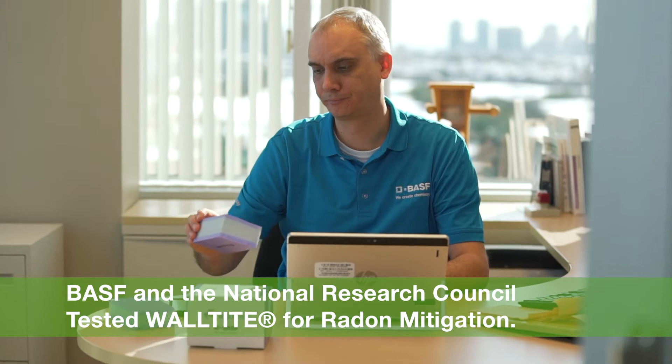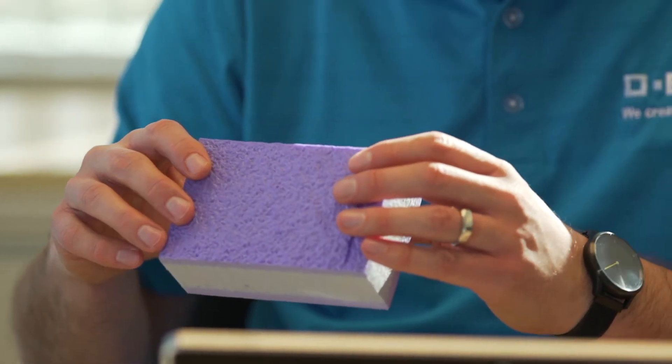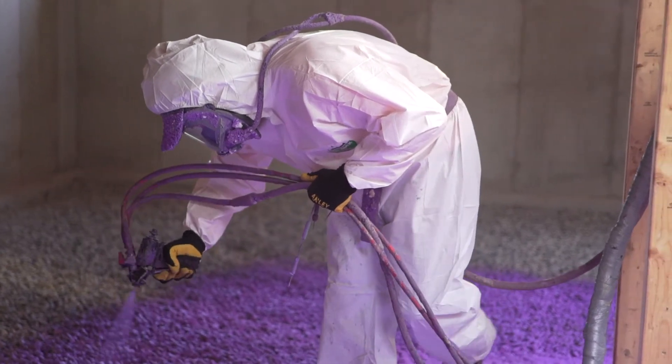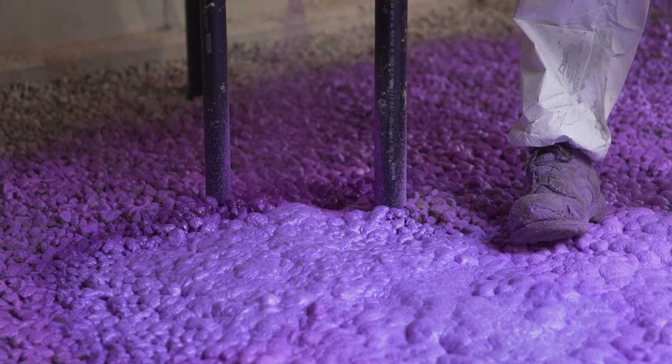EASF teamed up with the National Research Council to conduct full-scale basement underslab testing with Waltite CM01 for soil gas and radon penetration. We found through testing with the National Research Council that Waltite successfully stopped the penetration of radon into the basement.